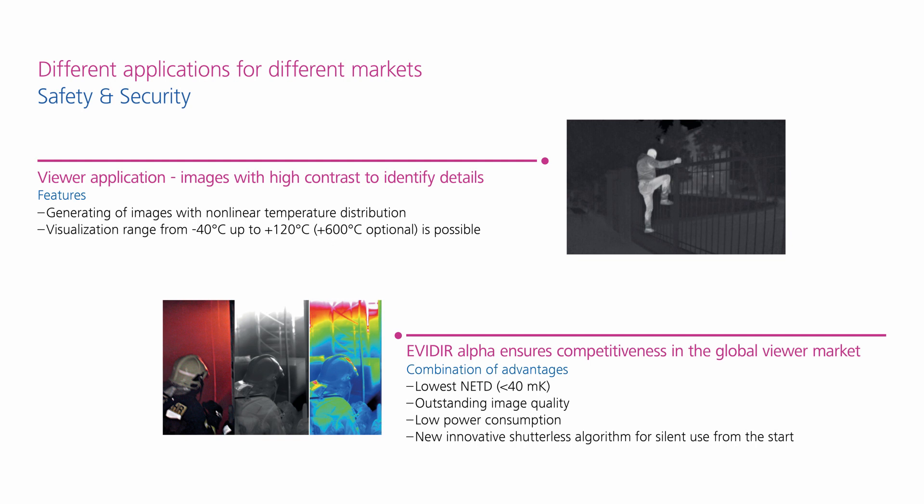The combination of the lowest NETD, extremely good image processing, lowest power consumption, and a brand new shutterless algorithm for silent use from the start guarantees that we combine outstanding product advantages in one device.